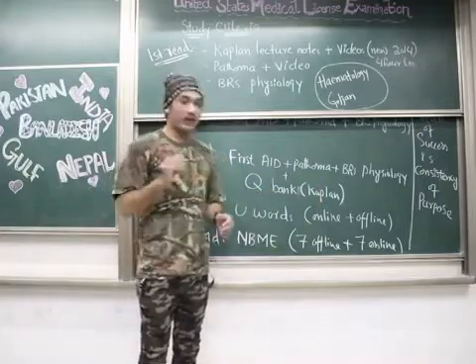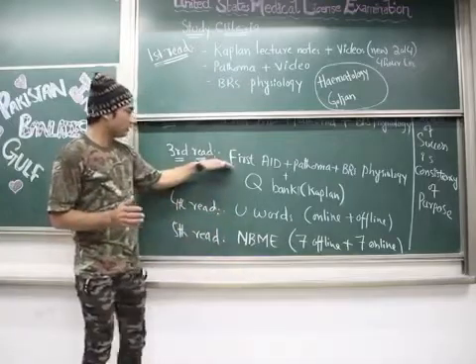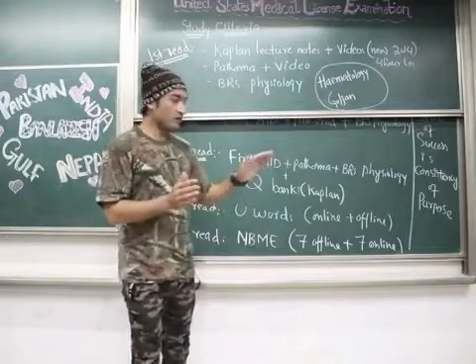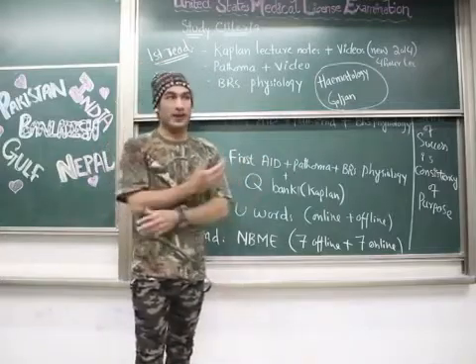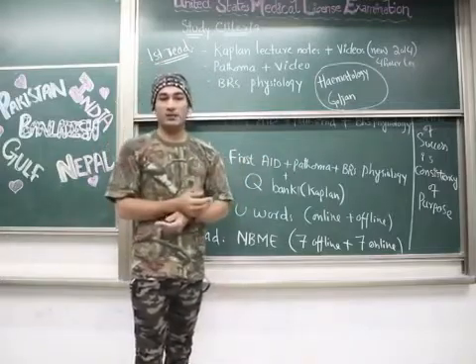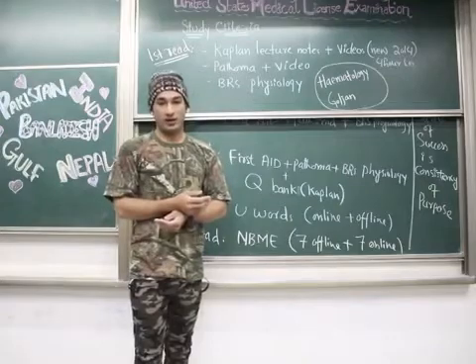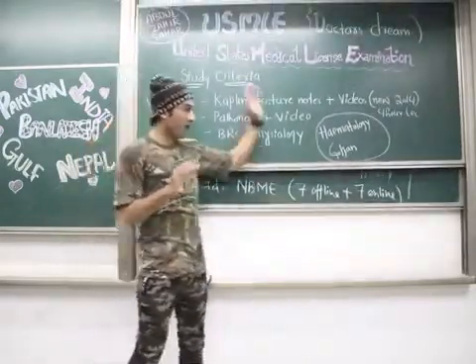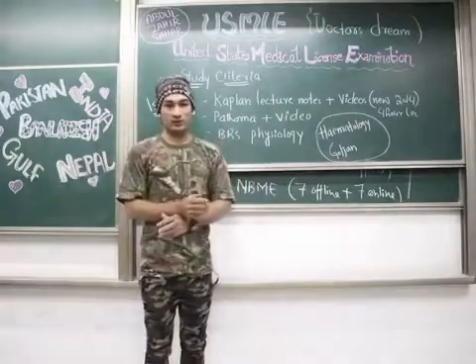Try to apply for USMLE before you finish all your reads — for example, if you're in third year, apply about one month ahead. The USMLE test slots are weekly. The fee for USMLE Step 1 is approximately one thousand dollars.